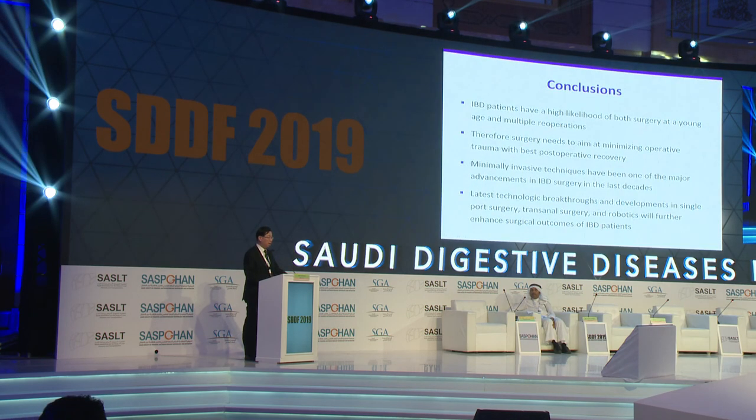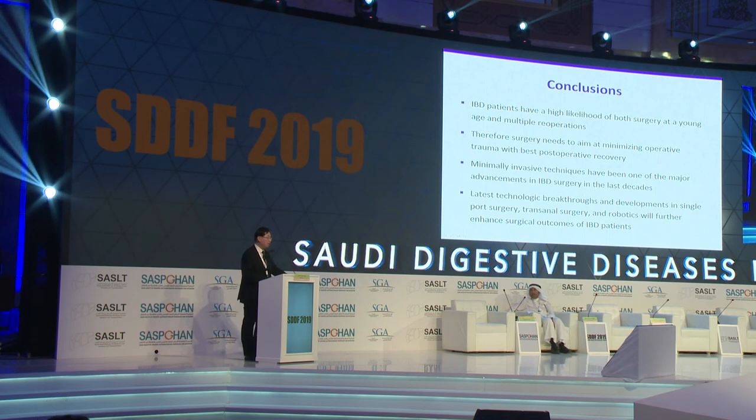In conclusion, IBD patients have a high likelihood of surgery at a young age and also multiple re-operations, and there is certainly an aim at minimizing operative trauma with the best post-operative recovery. Minimally invasive surgery techniques have been one of the major advancements in IBD surgery in recent decades. But the latest technological breakthroughs in single port surgery, NOSE surgery, and even robotics will further enhance the outcomes of IBD patients. Thank you very much for your attention.